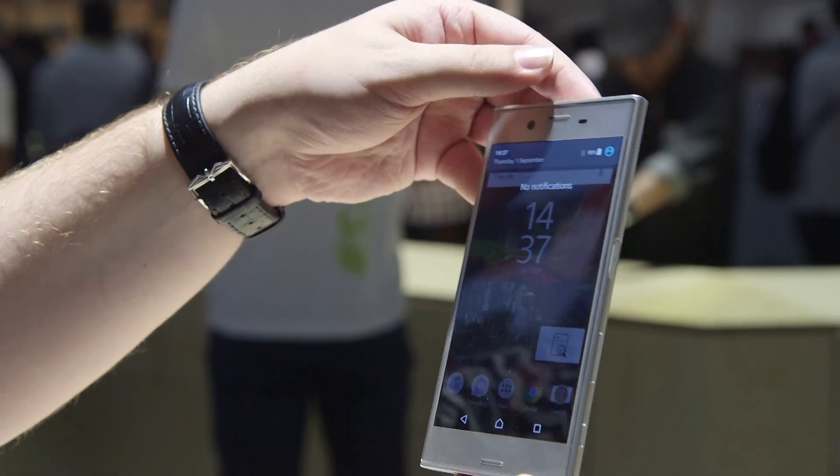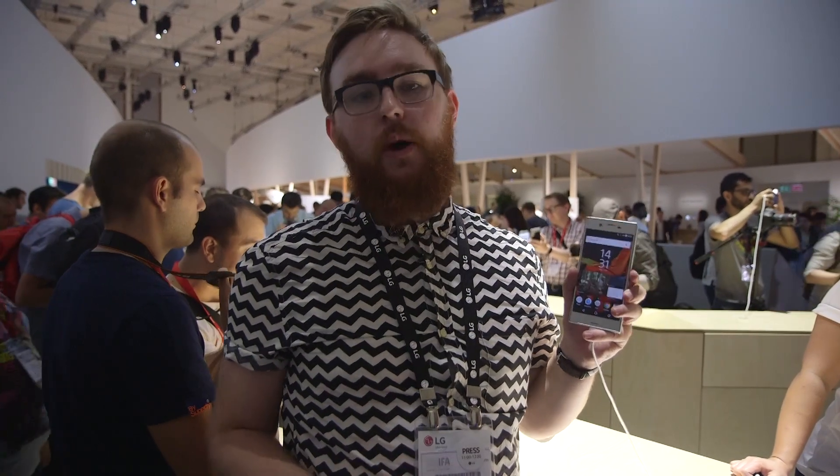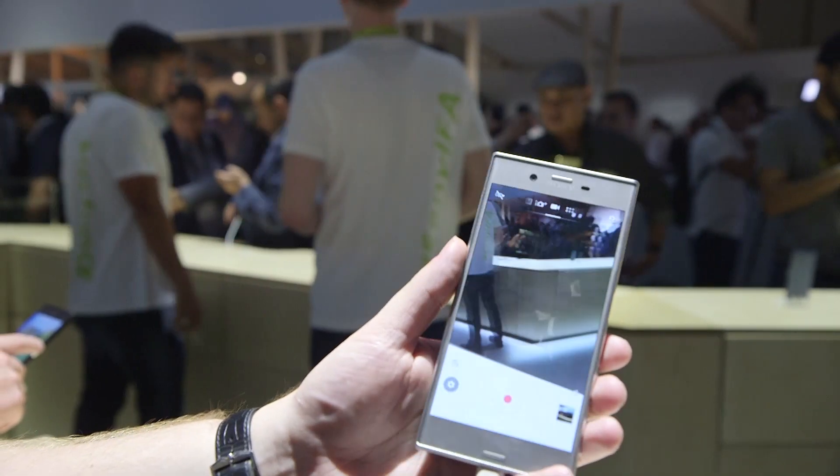Sony didn't neglect the camera when it came to video either, and they said that this phone will come equipped with a world-first 5-axis image stabiliser.